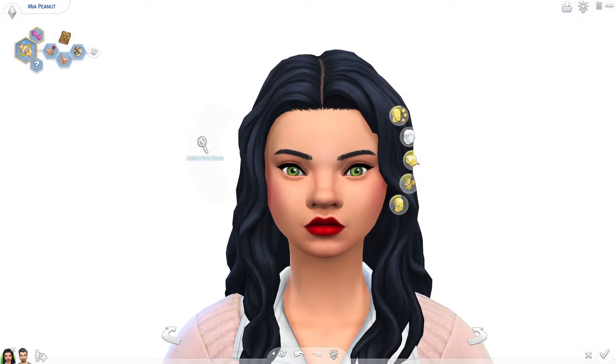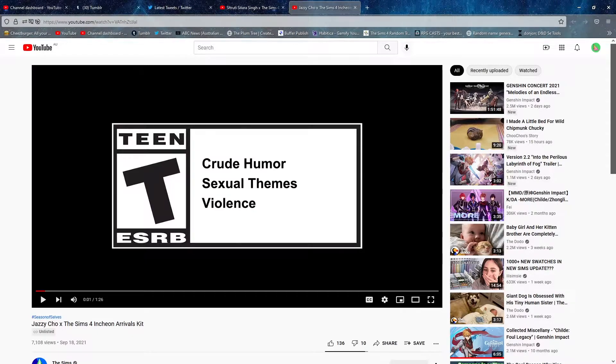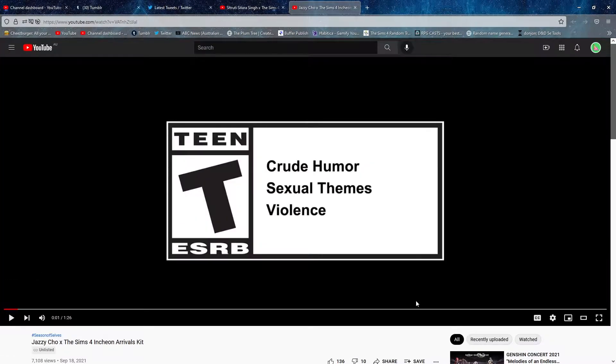Hello and welcome back. Today we are having a look at the Incheon Arrivals kit. Before we jump in and look at the Creator CAS stuff, I just want to talk about something real quick — don't click off the video, it is about the Incheon Arrivals kit.